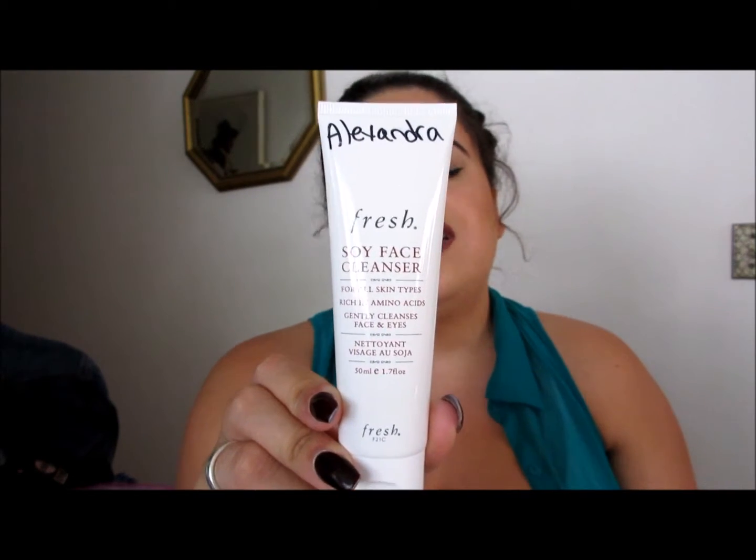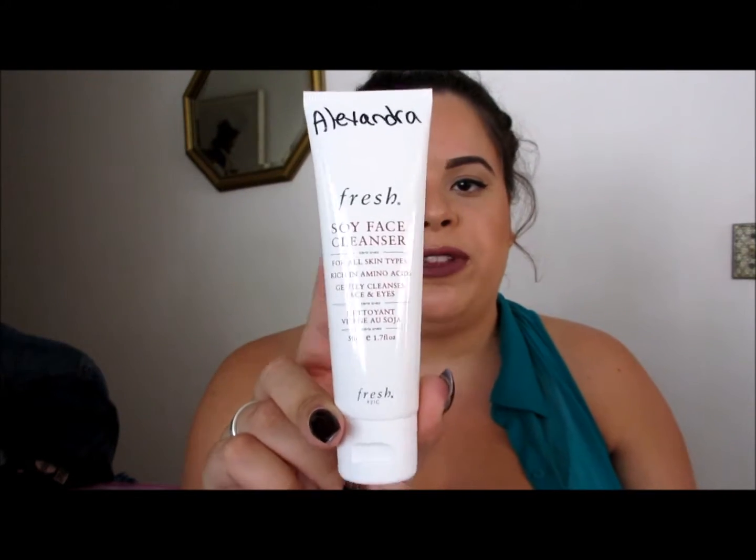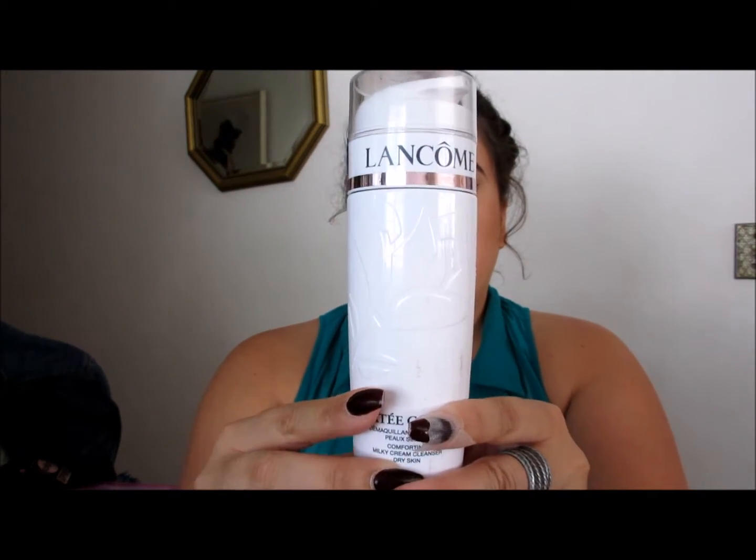If you've never tried Dry Bar, you definitely should. I'm going to show you the three skincare items I got. One is the Fresh Soy Face Cleanser — it's a classic, very popular at Sephora, one of our best sellers. Then I got two Lancôme skincare items. Besides the Lancôme Bifacil, I've never tried any other Lancôme products, so I'm excited. This is the Comforting Milky Cream Cleanser.